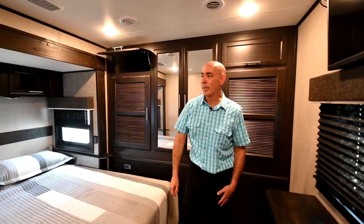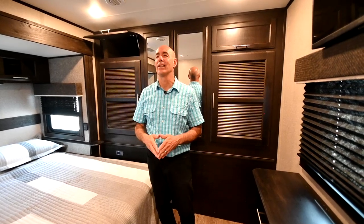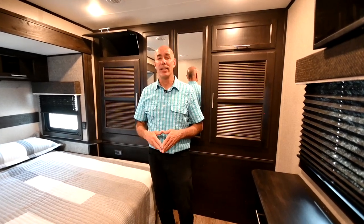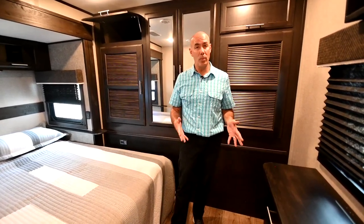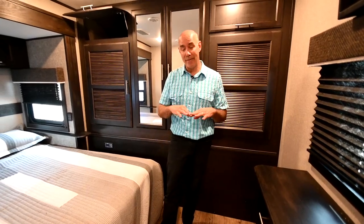A little extra storage compartment up there. Again, we're in the Eagle 330 RSTS — this isn't a small trailer, but it's huge on features. This is a luxury liner. If you're looking for luxury and you don't want to go up to a fifth wheel — maybe you don't want to mess with a fifth wheel hitch, or you want to leave the bed of your truck open for bicycles and a gas grill — this might be the answer. This has all the luxury appointments of an Eagle fifth wheel, but it's in a bumper pull.